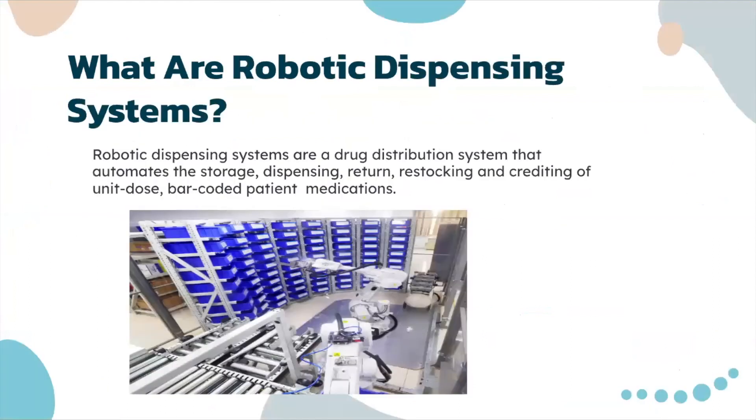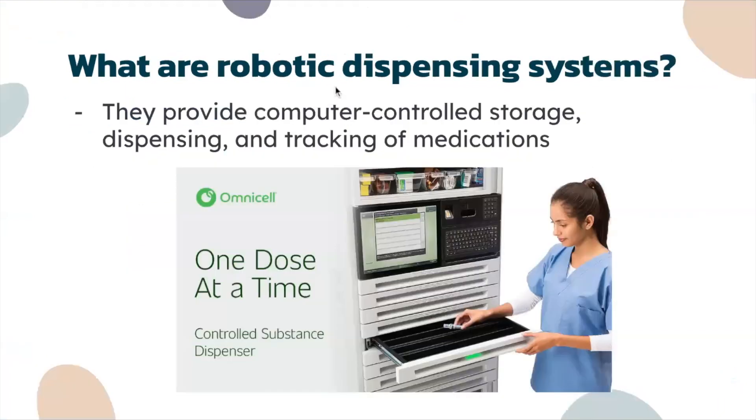Robotic dispensing systems are a drug distribution system that automates the storage, dispensing, return, restocking, and crediting of unit dose barcoded patient medicine. They provide computer-controlled storage, dispensing, and tracking of medications.